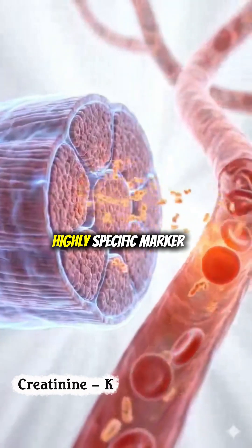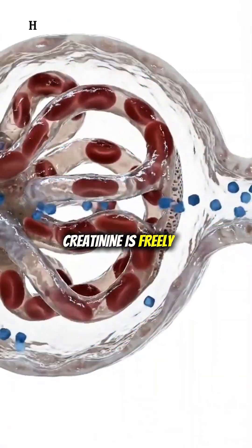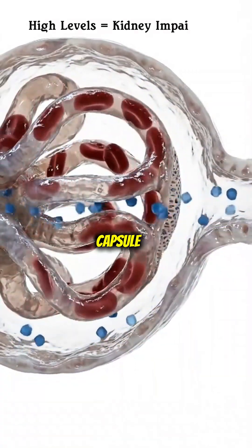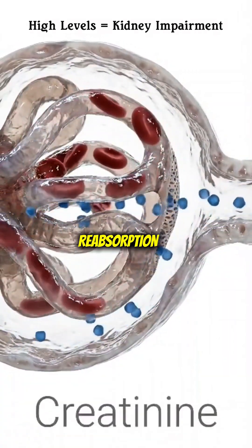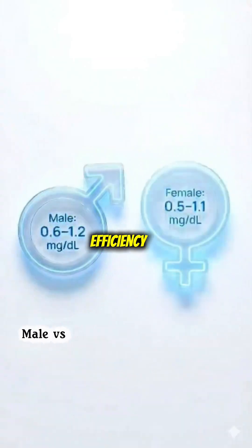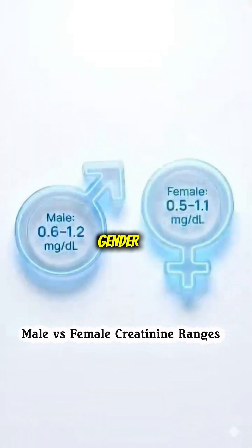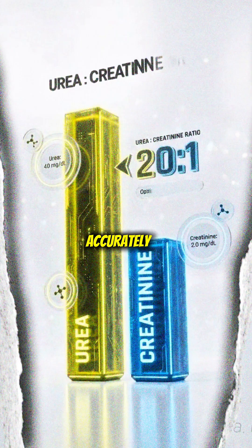Creatinine is a highly specific marker of kidney function and filtration efficiency. It is freely filtered from the blood into Bowman's capsule with almost no reabsorption, making it an accurate marker of kidney filtration efficiency. Normal creatinine levels differ slightly by gender, which helps clinicians interpret kidney performance accurately.